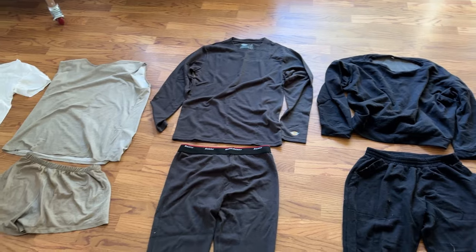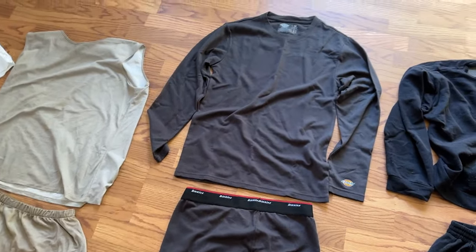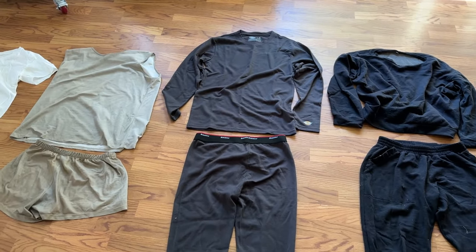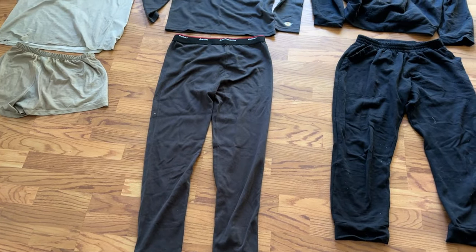Then we have a thermal layer — I just bought these new, I was using another brand previously. These aren't super warm but it's still a layer. Old school people might know these as long johns, that's kind of what they still call them.